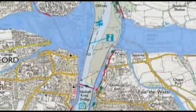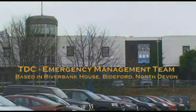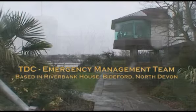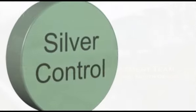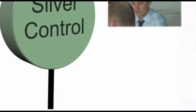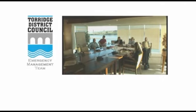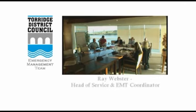Now let's jump away from Silver Control for a while to watch Torridge District Council's Emergency Management Team. As you probably guessed, the EMT is directly linked to the Silver TDC representative, Ken Miles, who we just saw delivering his update. All the information supplied by Ken to Silver came directly from this team. Now let's jump backwards in time and join the team back at the start of the exercise — this section picks up from the end of the Silver Chairperson's update.